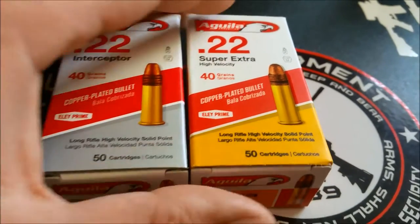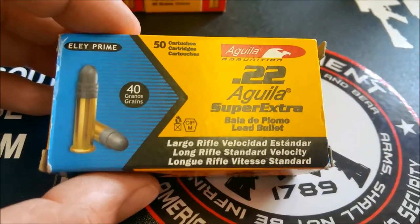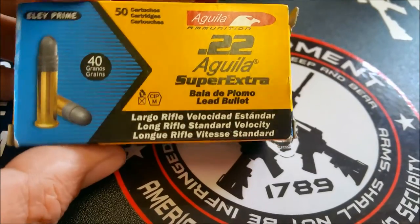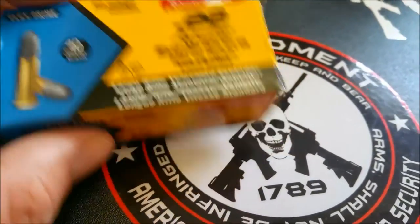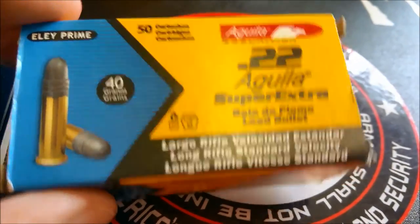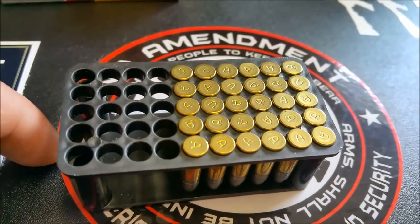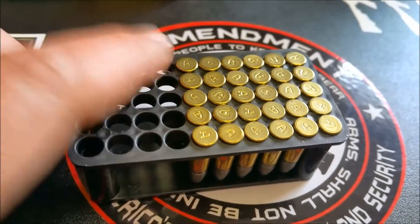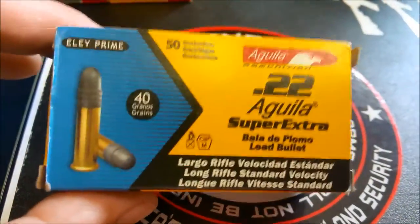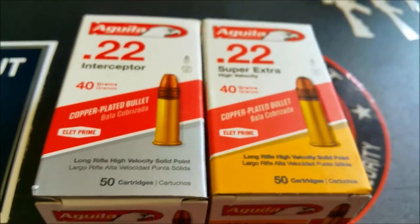Now, I have tried some other Aguila ammo in the past — this is the lead round nose 40-grain Super Extra. This stuff comes in at about 1,085 feet per second, so it's pretty much subsonic. As you guys can tell by what's left of the box, I put one mag through the Walther and one through the Beretta and had nothing but issues. So I won't be buying any more of this ammo — I have no need for it.